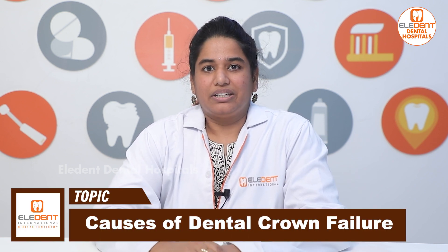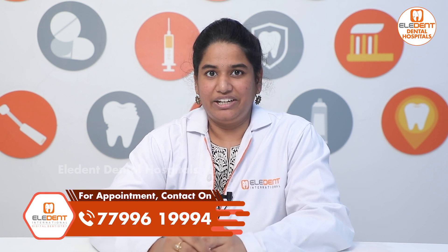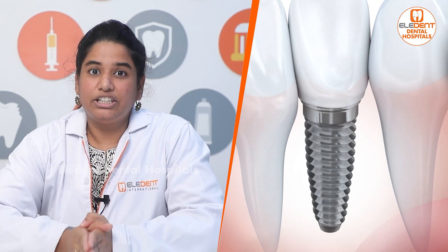Today we will discuss the main cap and its main details. The first main reason is the cap — the cap is related to root canal treatment.